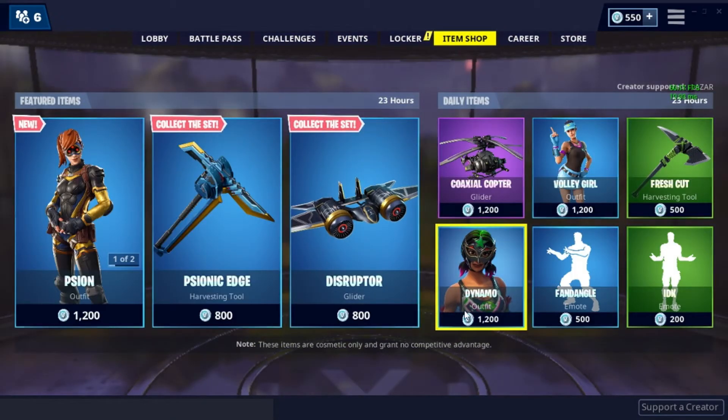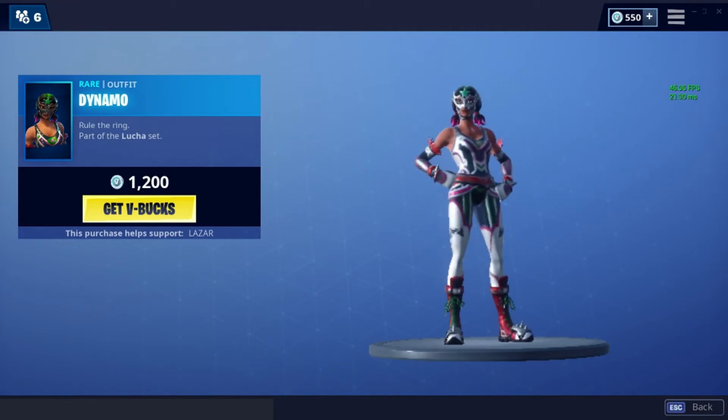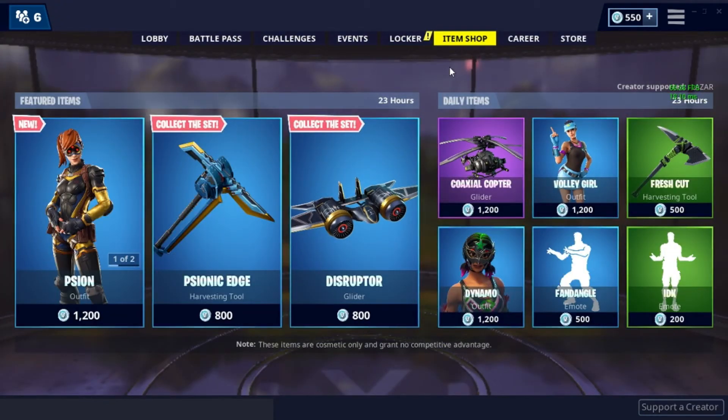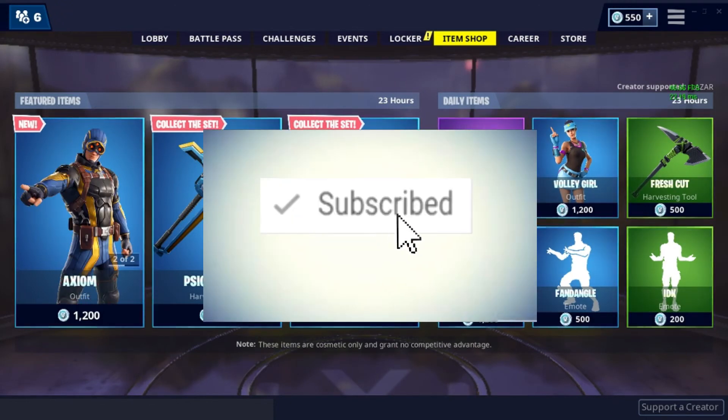Lastly, we've got Dynamo from the Lucha set — no back bling for this one. Anyway, that was today's Fortnite item shop for March 19th. I hope you guys liked the video, smash that subscribe button, and I'll see you guys next time — bye!